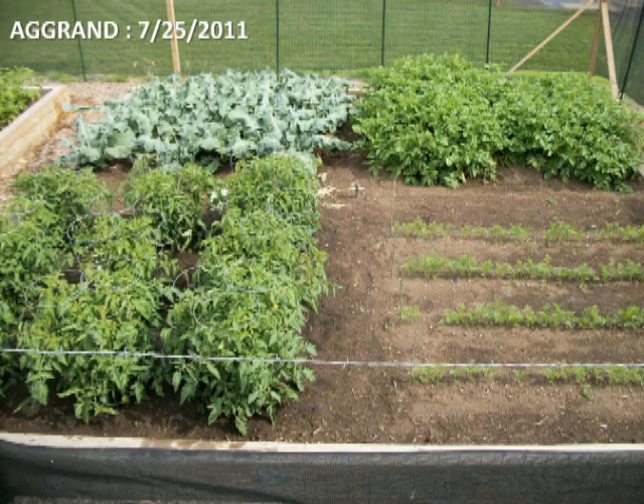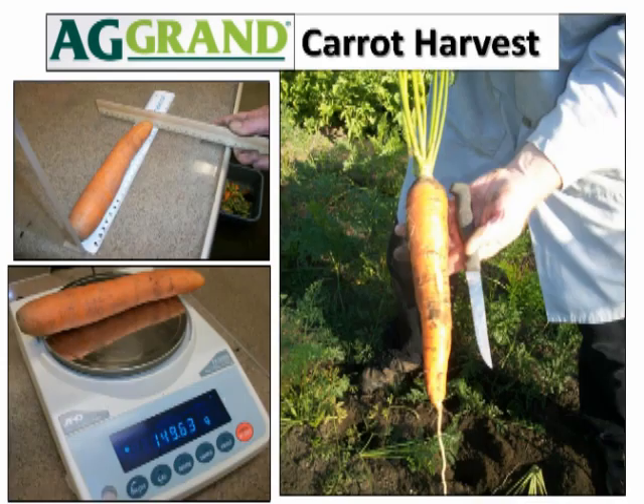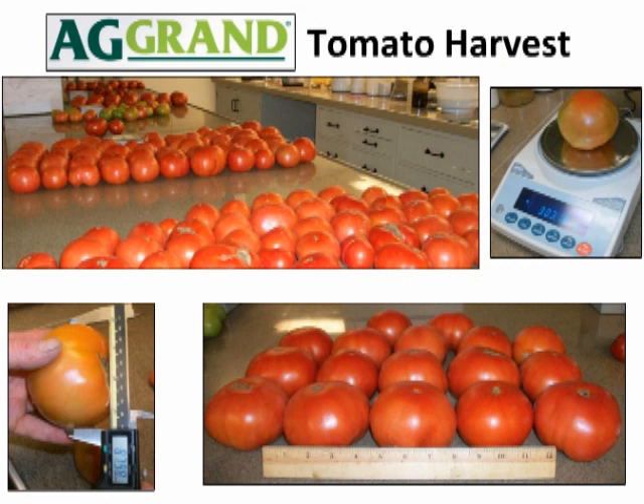The pictures show the AGRAND broccoli harvest, measuring, and weighing of each head. Carrots grew well in all plots, with AGRAND having an edge in total weight. Each carrot was measured for length and weight. AGRAND fertilized potatoes outnumbered and provided more weight than the leading organic fertilizer or control plots. Each potato was weighed and measured. Tomato harvest extended into October, with AGRAND coming out on top in terms of number and weight. Each harvested tomato was measured for maximum diameter and weight.